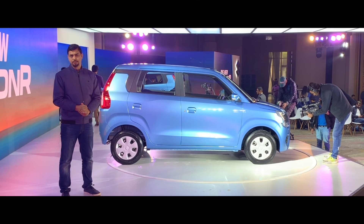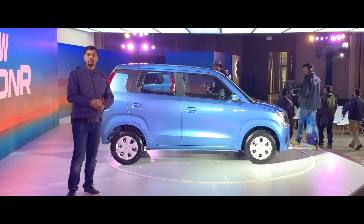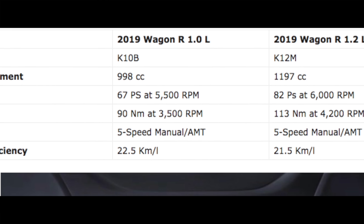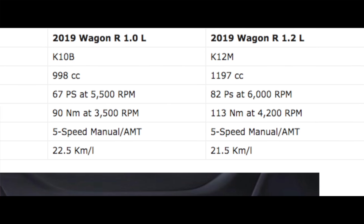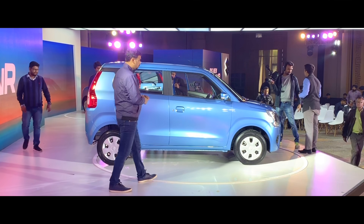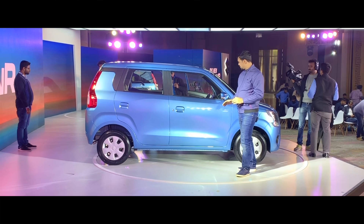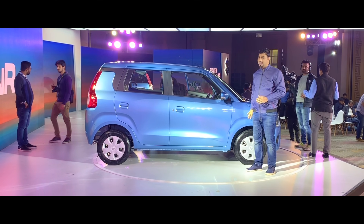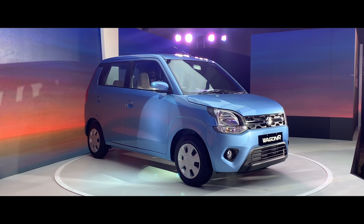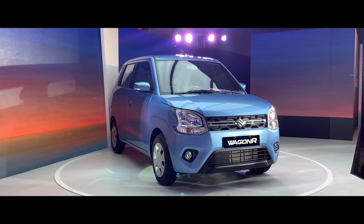The 1.0-liter engine is available in LXI and VXI, each with 2 sub-variants. AMT transmission is available in both 1.0-liter and 1.2-liter engines. In the LXI variant, you get ABS as standard, a driver-side airbag as standard, and the co-driver airbag is available as an option. Reverse parking sensors are also available in the LXI variant.